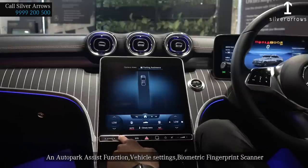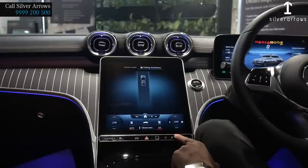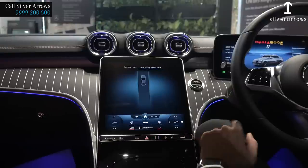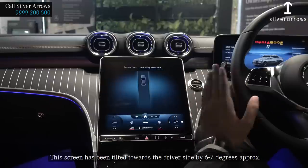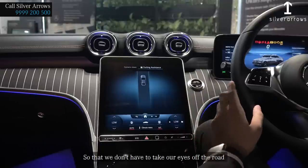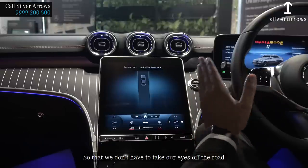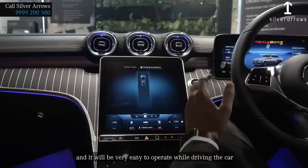There is also auto park assist function, vehicle settings, biometrics, and a fingerprint scanner with touch-sensitive volume buttons. This screen has been tilted towards the driver side by approximately 6 to 7 degrees, so that we don't have to take our eyes off the road, making it very easy to operate while driving.